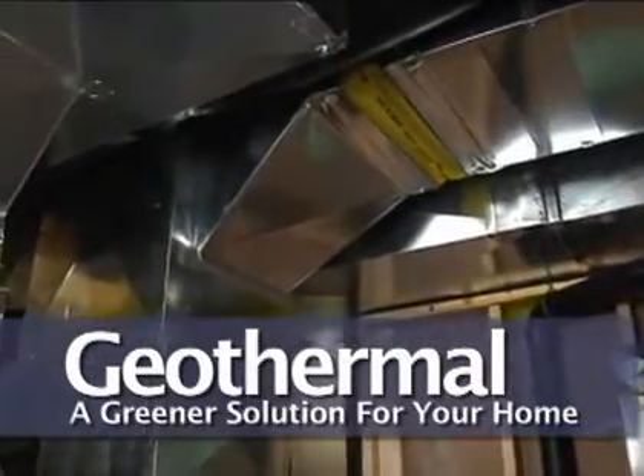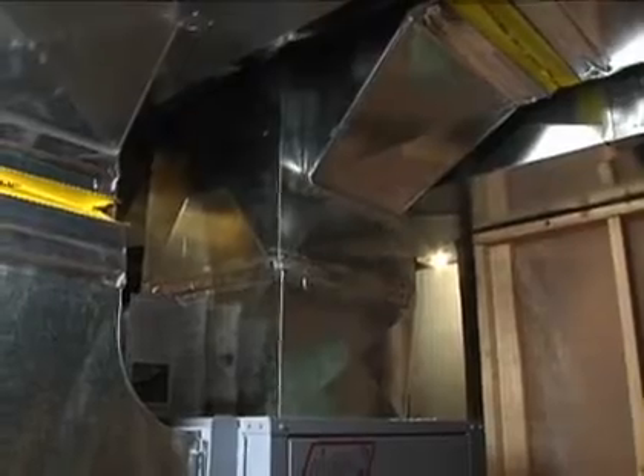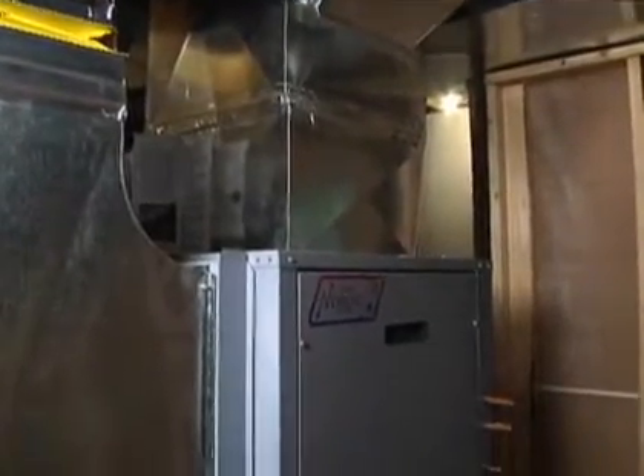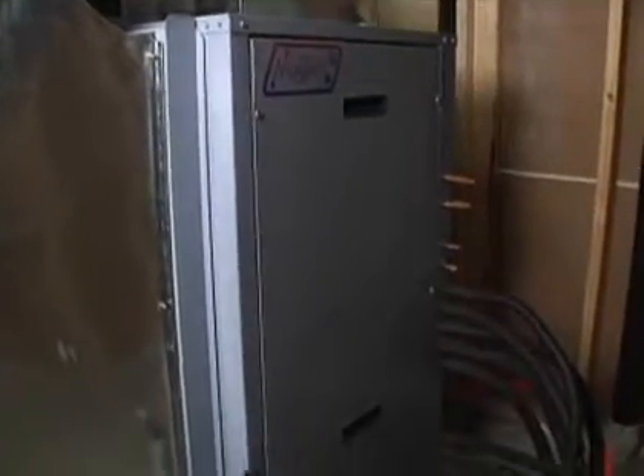Geothermal — the principle is as old as time. Early geothermal systems in Canada have been going in since approximately 1940. The technology is incredibly old. The technology used in your refrigerator is the exact same technology used in this machine here. So very basic scientific principles at work.